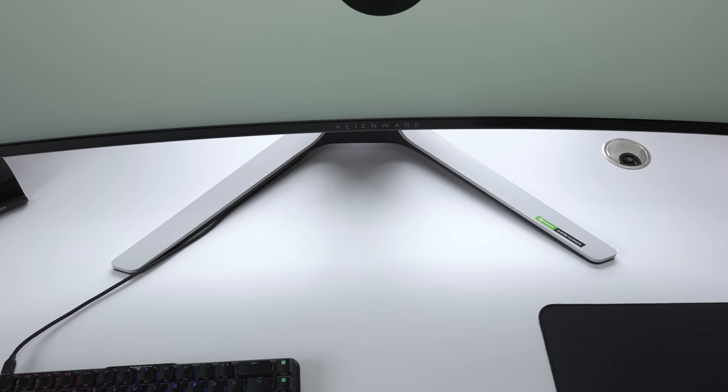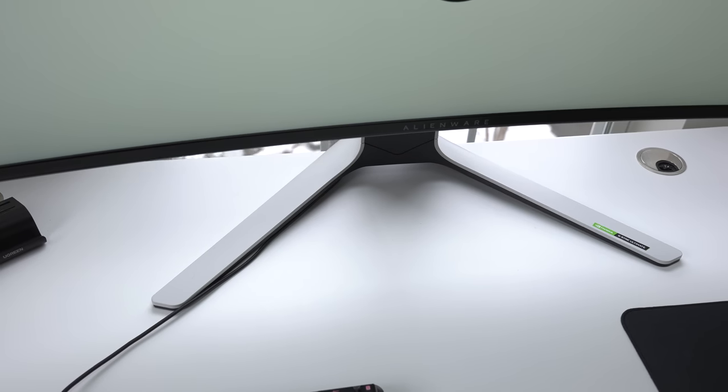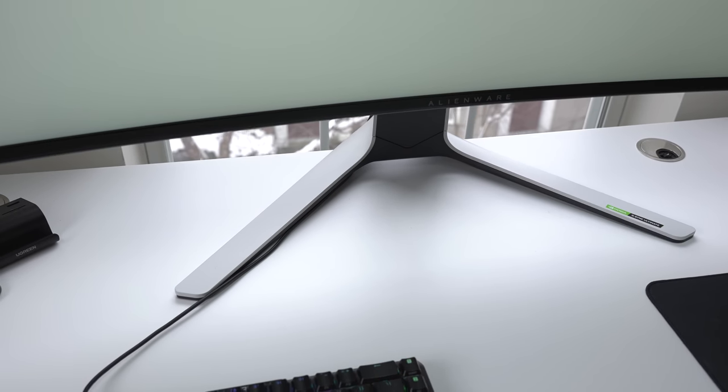Even though the legs look cool on Alienware's monitors, unlike most other monitors that have legs, I don't think this would look as cool if it didn't have legs. So despite them being the size of an entire continent, I'll give them a pass.